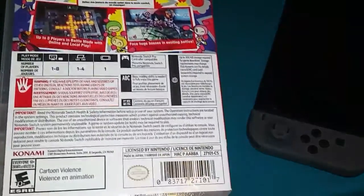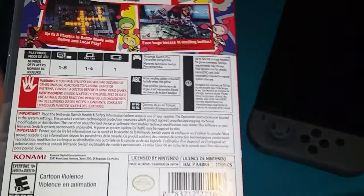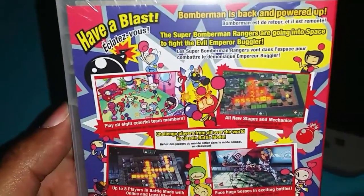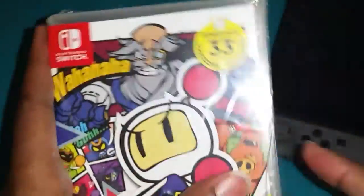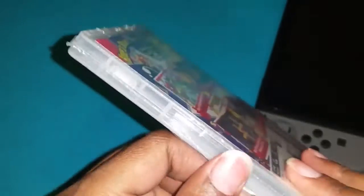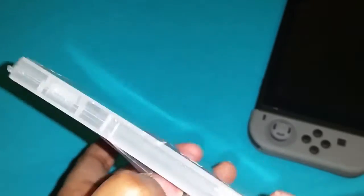My understanding is if you are an Amazon Prime member you can get the same deal, if I'm not mistaken. So I know I'm late. I was debating on whether or not I wanted to pick this up, but I think it's $31 with the Gamer Club Unlocked.